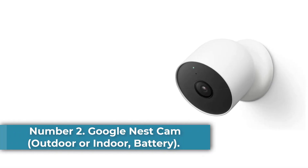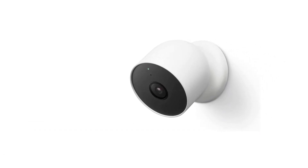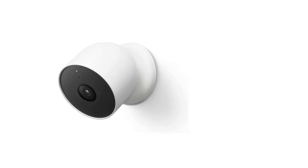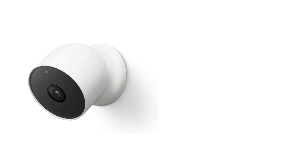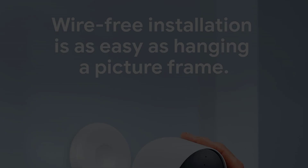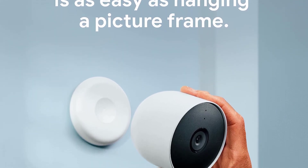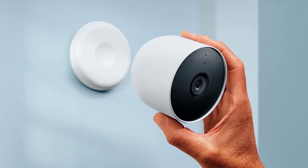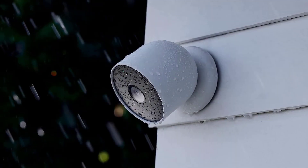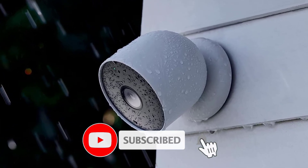Number 2: Google Nest Cam Outdoor or Indoor Battery. Why we picked it: The Google Nest Cam Outdoor or Indoor Battery is all about versatility. As the name implies, you can use this weatherproof camera indoors or outdoors, and power it using the built-in rechargeable battery or the included USB cable and AC power adapter. It's easy to install and performed well in testing, capturing sharp 1080p video and identifying motion caused by people and animals. Just know that it requires a Nest Aware subscription, starting at $6 per month, to view recorded video that is more than 3 hours old, and to use its face detection feature.